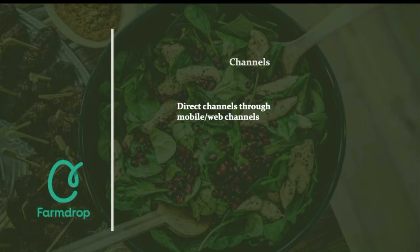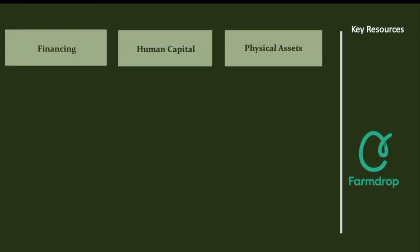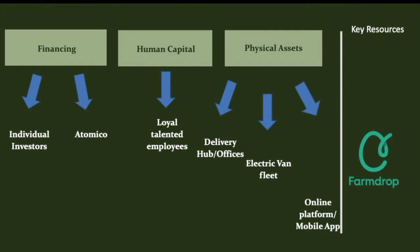Moreover, FarmDrop's marketing channels consist of both online and offline campaigns, with the overarching goal to acquire and retain as many customers as possible by building potent internal and external relationships. The firm's key resources are divided into financial resources, human resources and physical assets. FarmDrop has been funded by individual investors and venture capital companies like Atomico, employs around a hundred talented loyal employees, and its physical assets include a delivery hub, firm offices, a fleet of electric vans, and the online platform and mobile application.